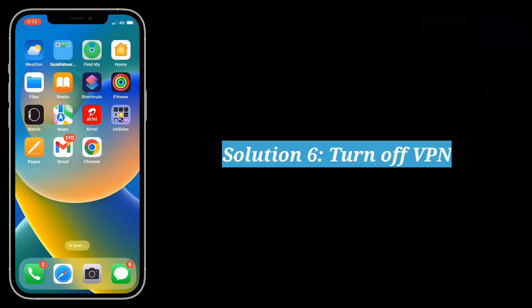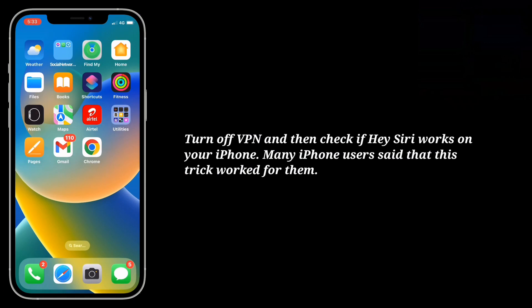6th solution is turn off VPN. Turn off VPN and then check if Hey Siri works on your iPhone. Many iPhone users said that this trick worked for them.